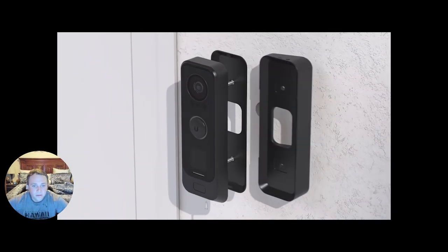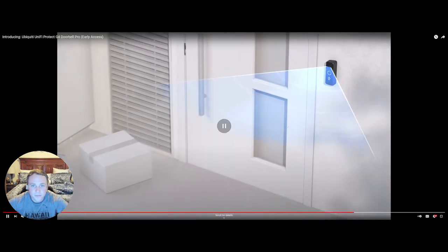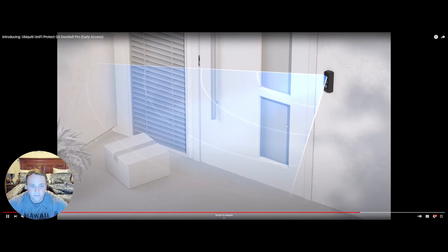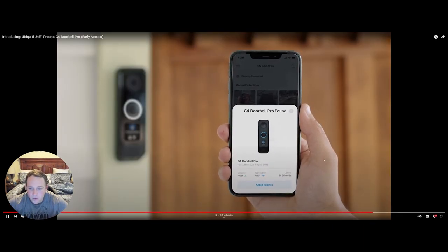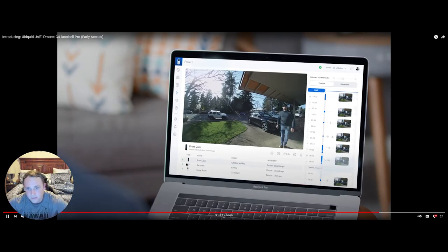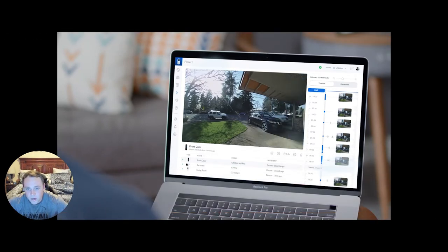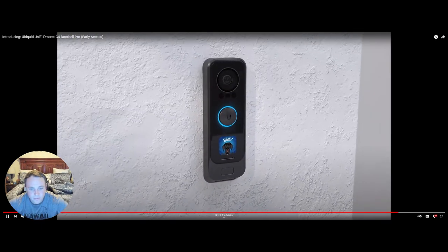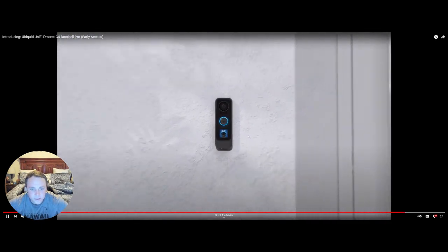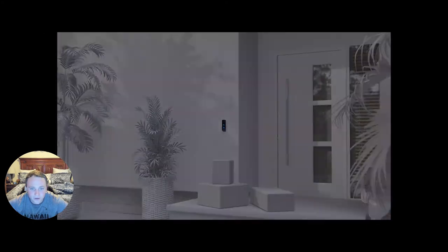Powering up over PoE is really cool. They've included a rotatable faceplate so you can adjust the angle to see different parts of your door area. Setup is really quick and easy, and you can watch it live from anywhere in the world. It's just an awesome camera overall.